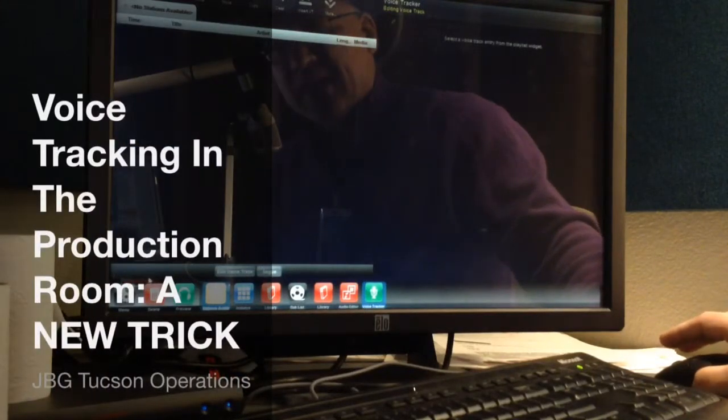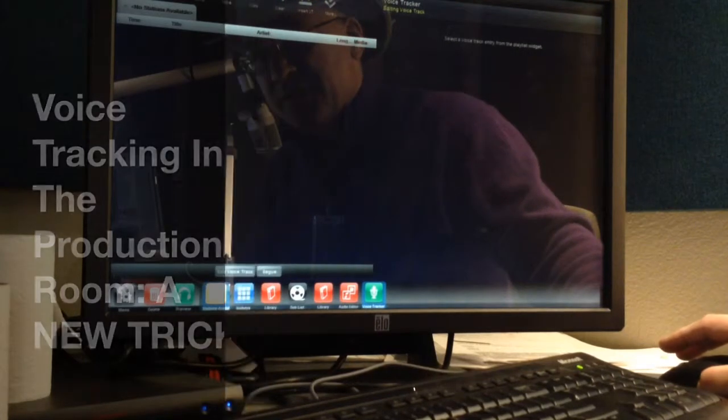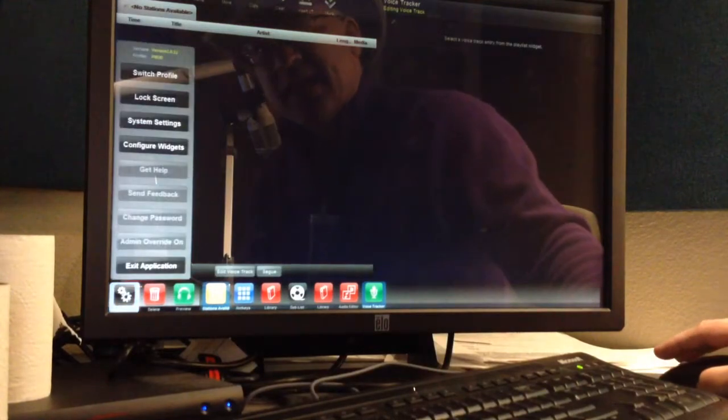The recent Wide Orbit upgrade in Tucson has given us a nice new option for voice tracking in the production room. Specifically, it makes it much easier to get to your hotkeys and your setup, and it works like this.